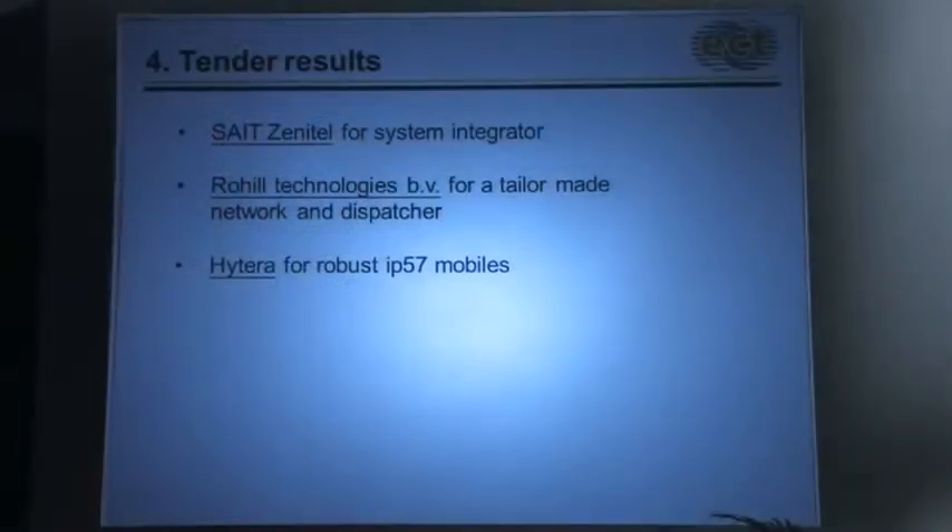Our result: what was the result of the project? We chose SIT Zenital as system integrator. They did a fine job in bringing Rohil and Hytera to our attention. Rohil provided us with a tailor-made network and dispatcher solution. Hytera provided robust IP57 handhelds.